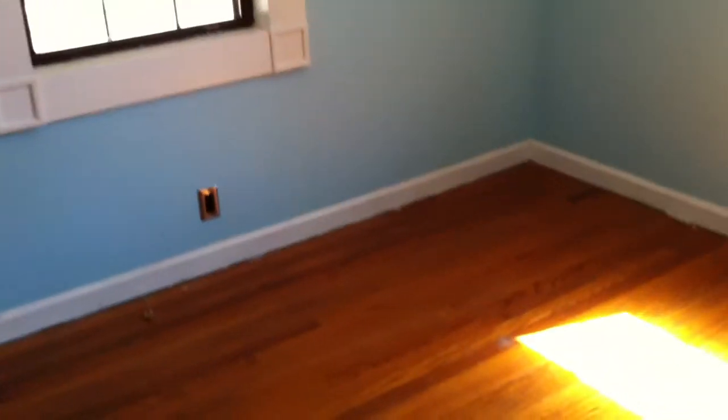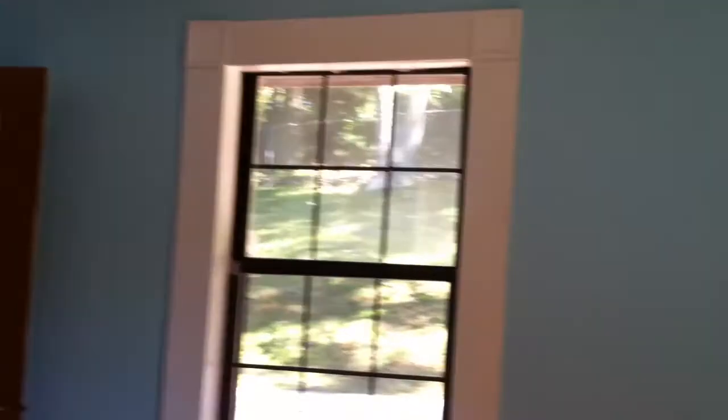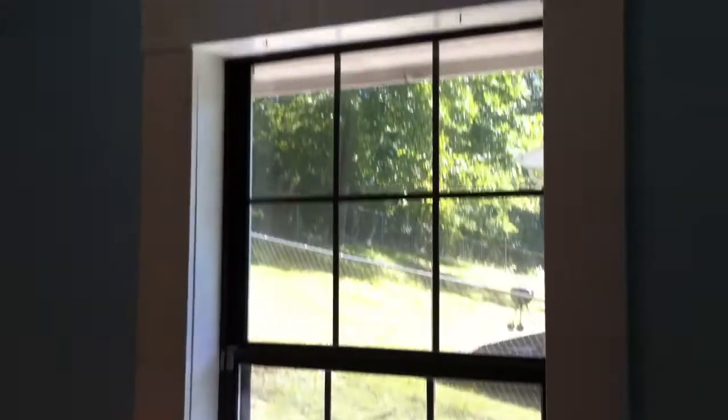At the end of the hall, we have the two bedrooms. This is the smaller of the two. The hardwood floors look like they're in pretty good condition here. There's a closet in the corner, two windows to the back of the house and the side.